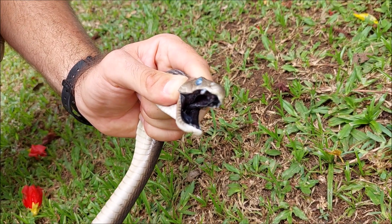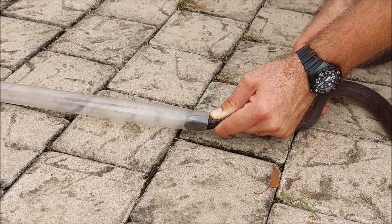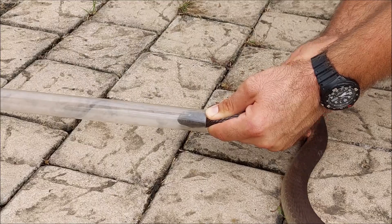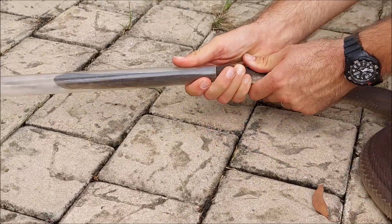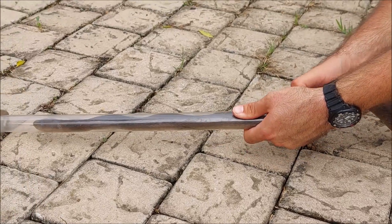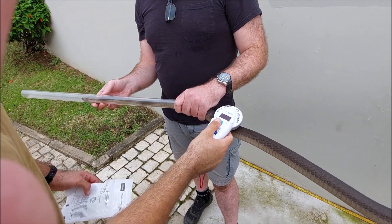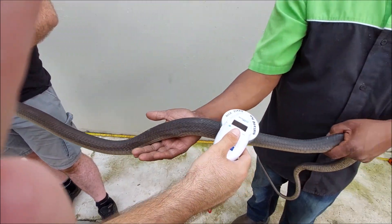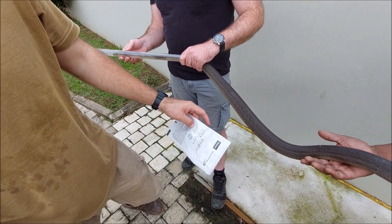The mouth never changes color. Using a tube really helps — the tube's quite nice. This one was caught in a rural part of Inanda.